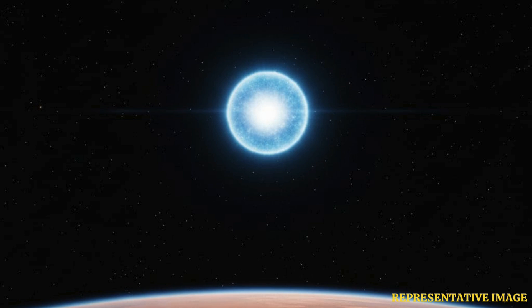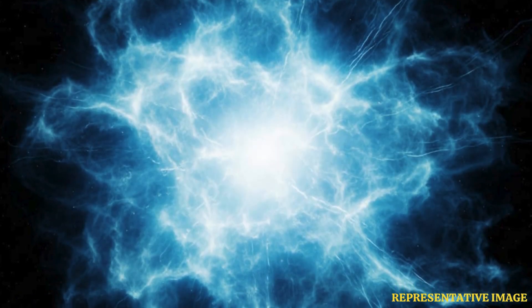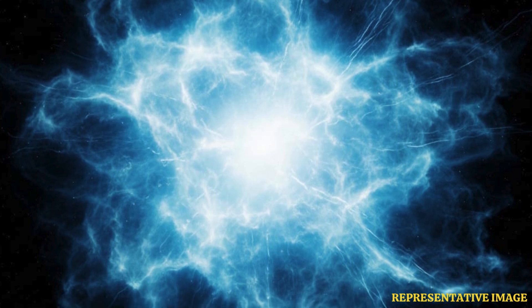ESA said that the slightly fuzzy white dot moving downwards near the center of the image is 3I Atlas. However, it could not gather a lot of data about it because it was too far away — just like watching the Moon from Earth using your phone. This dot is the center of the comet, comprising its icy rocky nucleus and its surrounding coma, the ESA wrote.